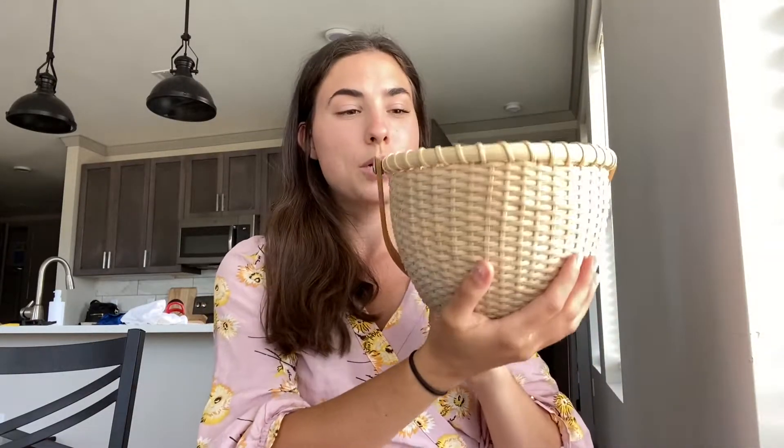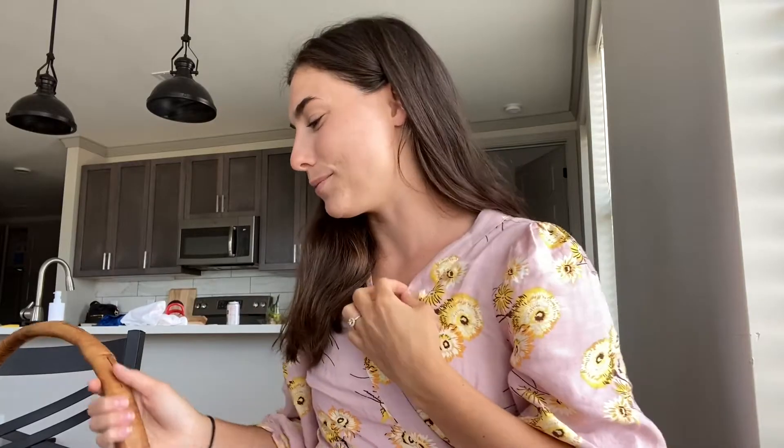This next basket I was super excited about because I thought my daughter Hallie would love it. This super cute basket was 99 cents and it's in really good condition. I love the little handle — you can pull it down for storing. I was just going to have her walk around with it, maybe pretend she's Belle from Beauty and the Beast and put a book in it. I just thought this was a super cute little size.